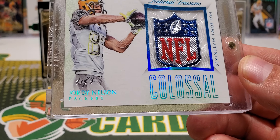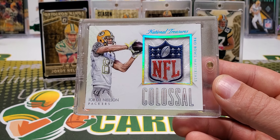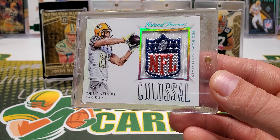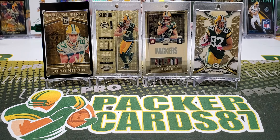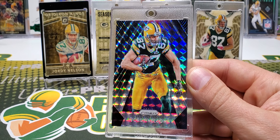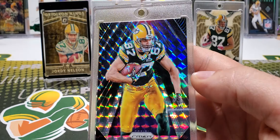Next one is this Jordy Impeccable Victory, from Impeccable. If you guys watch my channel, anything with Jordy in his Super Bowl jersey is special to me. This is an on-card autograph, 6 out of 10, and it's just amazing. I believe my guy Steve hooked me up with this, so huge shout-out to him. It's just a beautiful card.